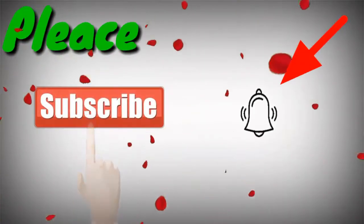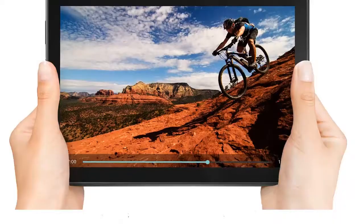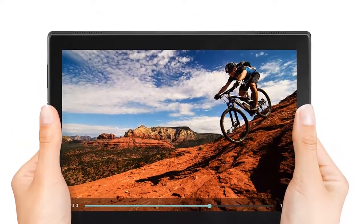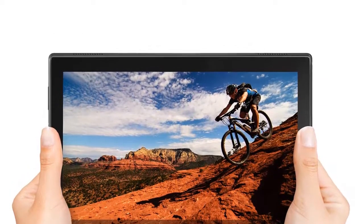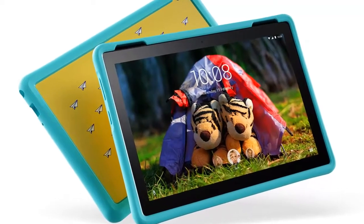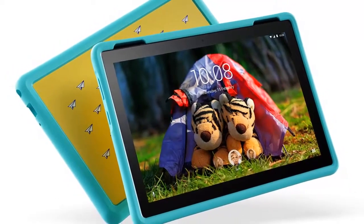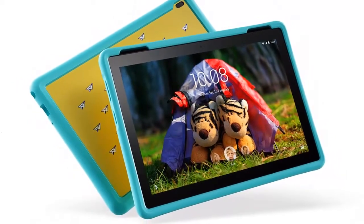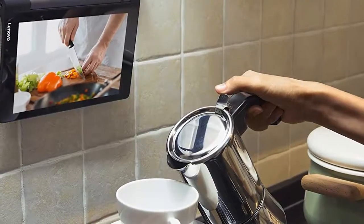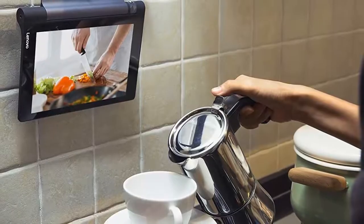Hi everyone, welcome to our channel. Today we check out the 5 best Lenovo tablets in 2019. For more information about Lenovo tablets, check out the description below. I listed the best Lenovo tablets available in 2019, based on my personal opinion, considering price, quality, durability and more. If you have any other recommendations, please leave a comment below and I will get back to you as soon as I can.